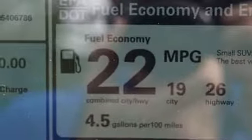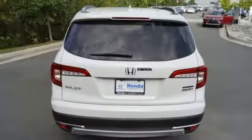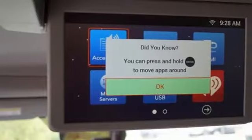Dual zone climate control, automatic transmission, hands-free lift gate, gas pressurized shocks, and V6 engine.